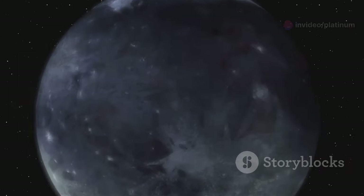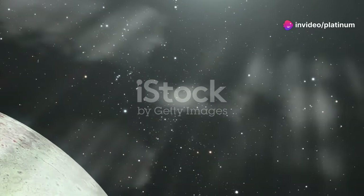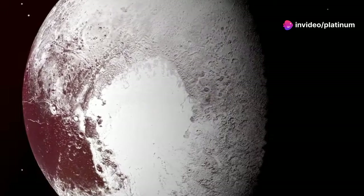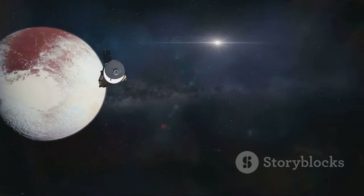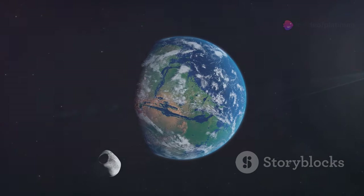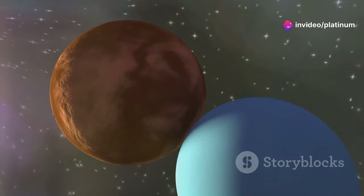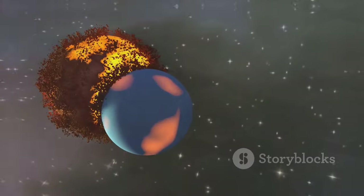Pluto, once considered our solar system's ninth planet, was reclassified as a dwarf planet in 2006. This decision sparked debate but also highlighted Pluto's unique characteristics. Pluto is a small, icy world located in the Kuiper Belt. Charon, discovered in 1978, is Pluto's largest moon. The same side of Charon always faces Pluto. Charon is an intriguing world with an icy surface and rocky core. Scientists believe Charon formed from a giant impact early in the solar system's history.